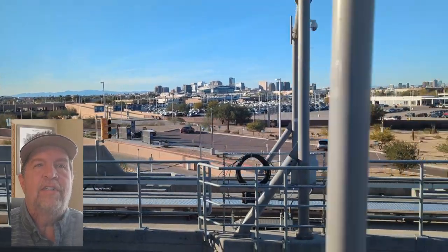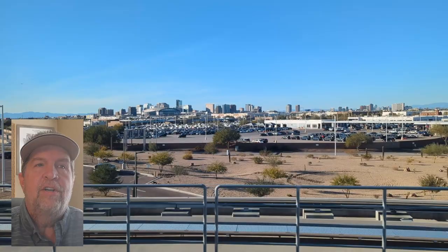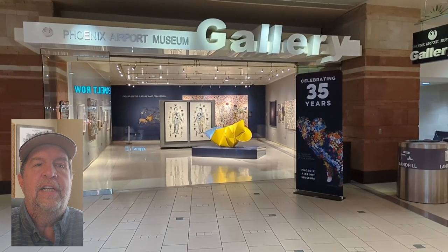Terminal 4 is the largest of the terminals and where you'll find the biggest collection of artwork. We'll begin our journey in Terminal 4 at the museum's main gallery, where the Diversity in the Desert collection continues.